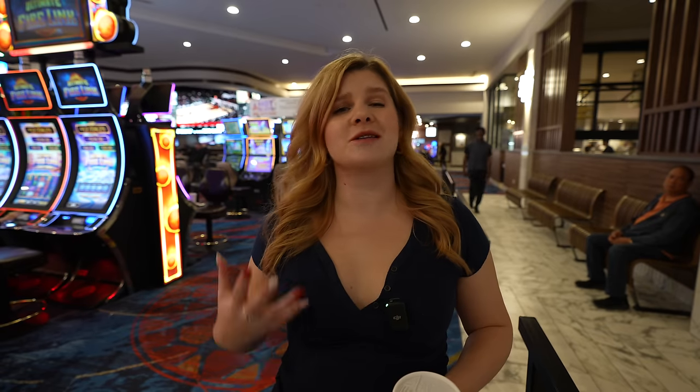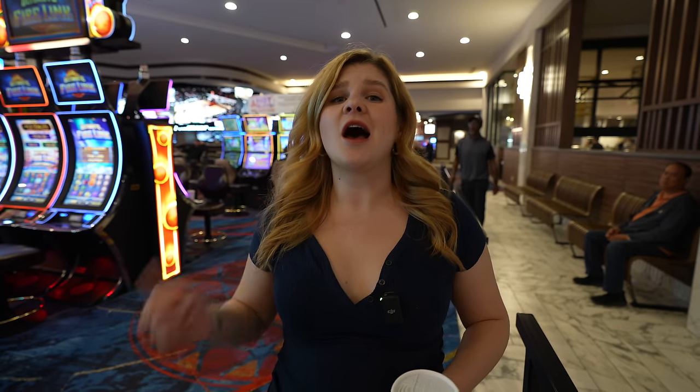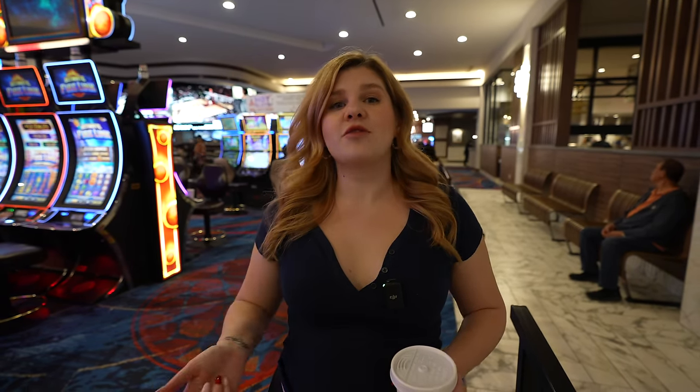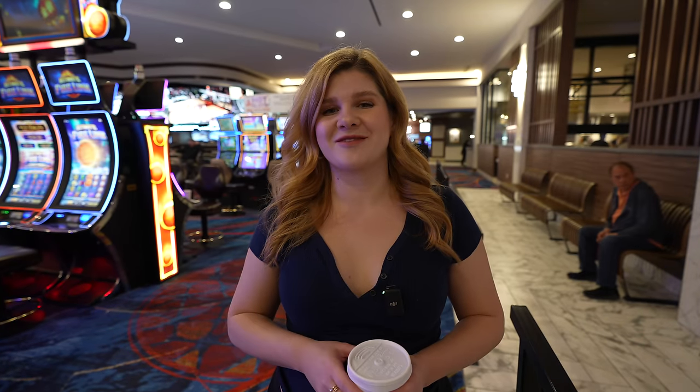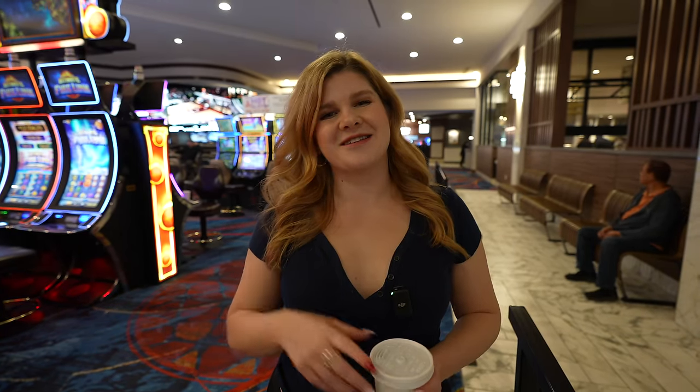We just finished up at the Marketplace Buffet at Rampart, and I highly recommend this one. We've eaten here before and it's always been incredibly solid. I'm giving it two thumbs up! Let me know if you guys want to see the Hawaiian Night or the Champagne Brunch — we'd be happy to come back and check those out. Thanks for watching, see you in the next one!